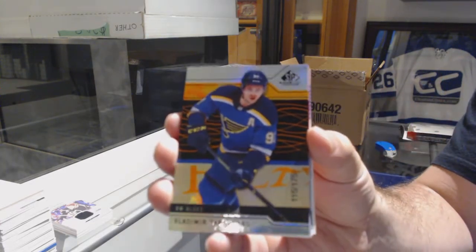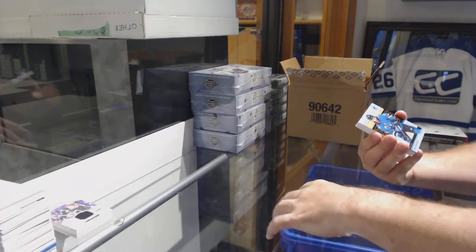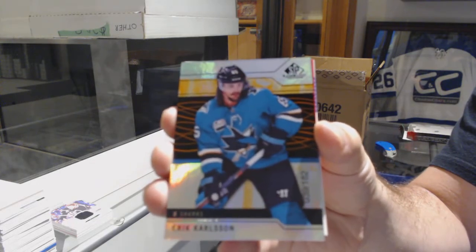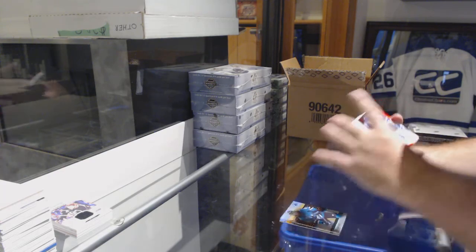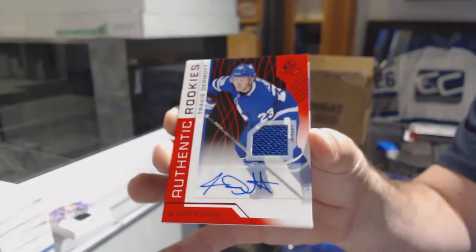175 Tarasenko. San Jose Sharks 182, Eric Carlson. For the Maple Leafs, we've got a red rookie jersey auto — Travis Dermott.